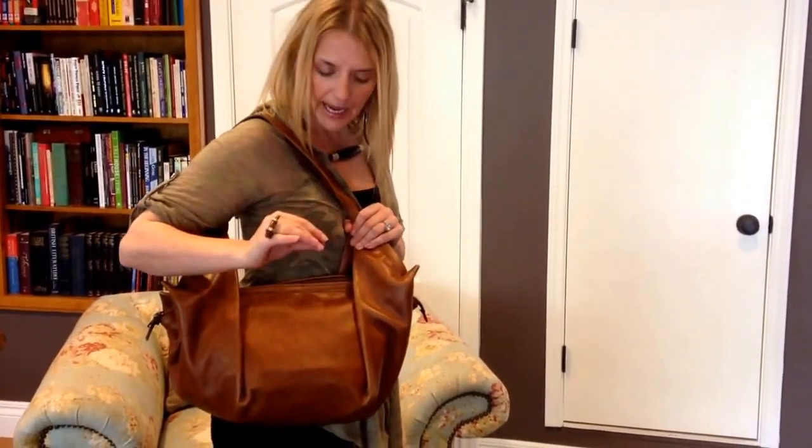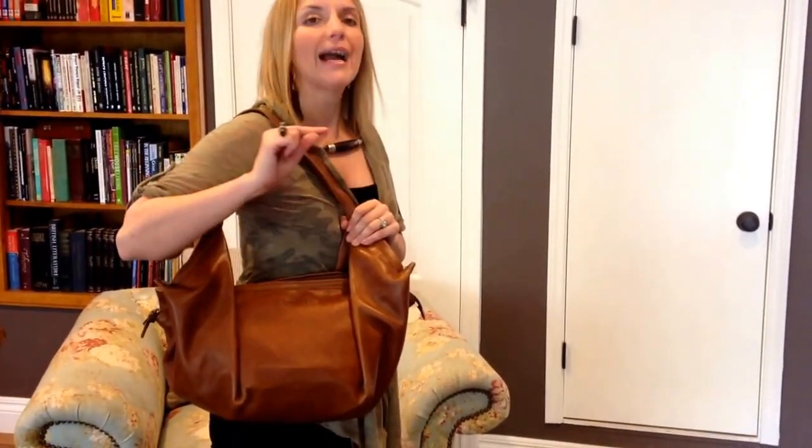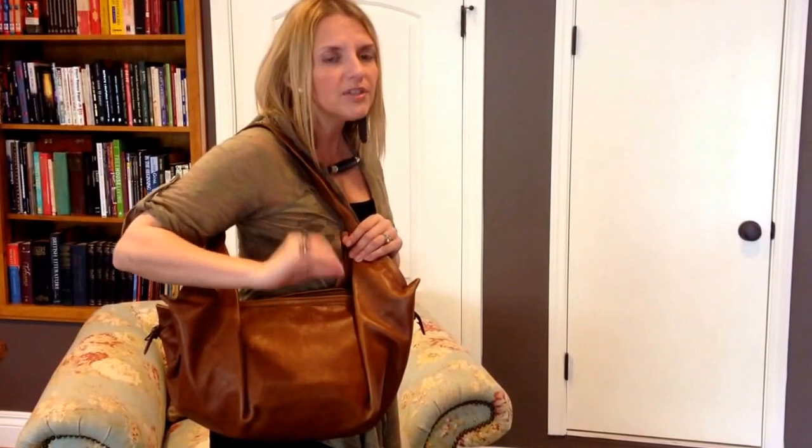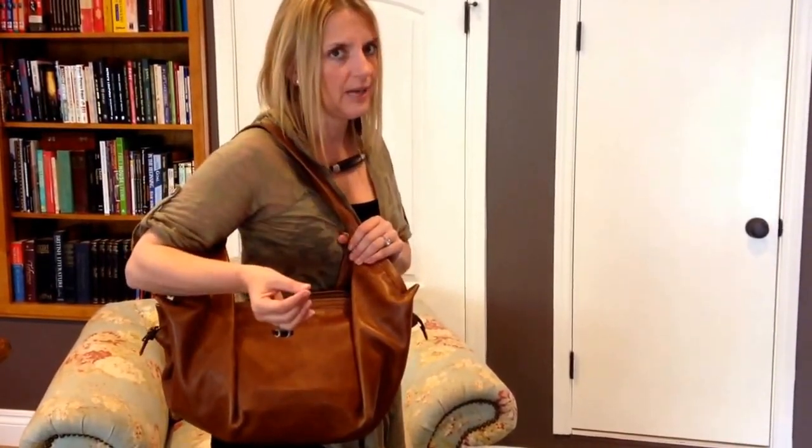Lake Kivu. The Kivu bag is super soft, super gorgeous, and you're going to super love it. It's a tobacco color and it's not like the Saddleback Leather tobacco. This has a little bit of a sheen to it — just a tiny bit, not glossy, but a little bit of a sheen. So it's not going to patina the same way, but it will patina gorgeously as time goes on.